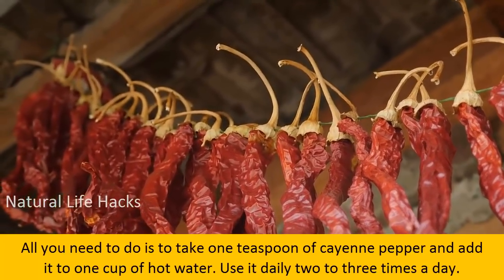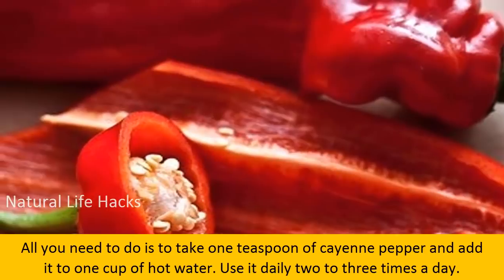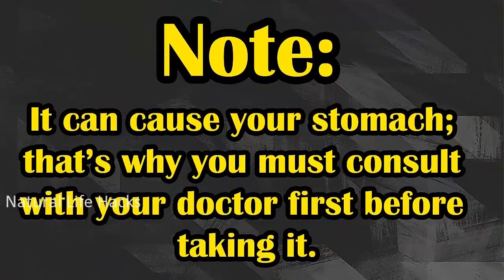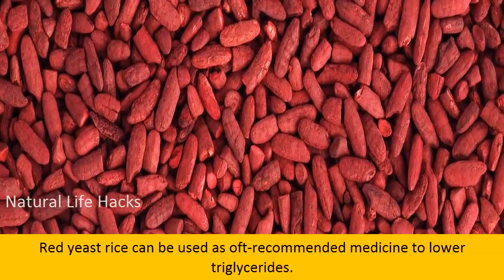All you need to do is take one teaspoon of cayenne pepper and add it to one cup of hot water. Use it daily two to three times a day. Note: it can upset your stomach, so you must consult with your doctor first before taking it.